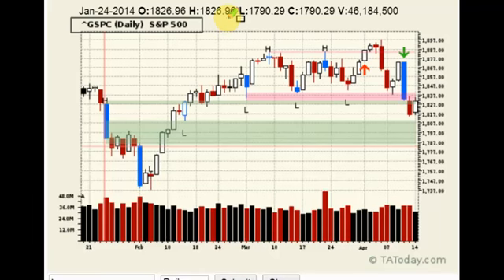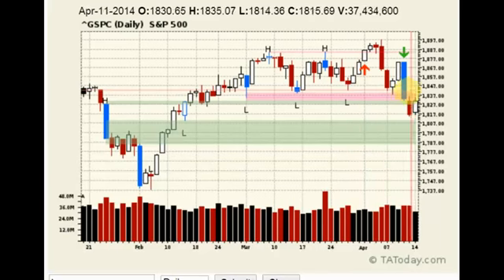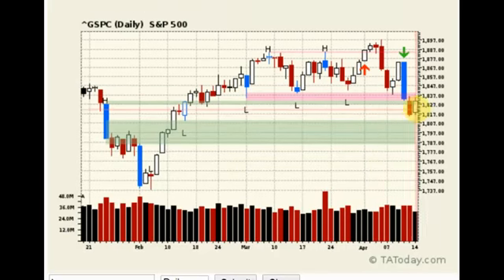You don't have to take the high flyers — high flyers have more risk, they potentially can bounce farther, but you can go with something as mundane as the S&P 500 itself.